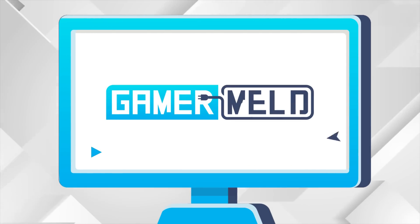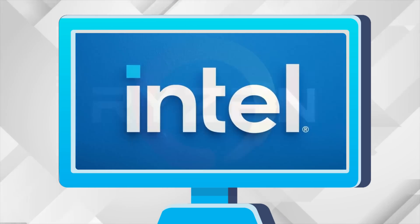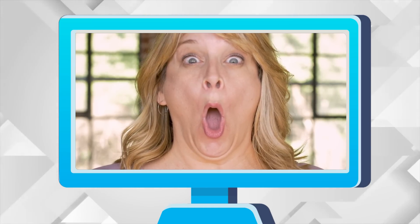Welcome everyone to Gamer Melt! Today, you might as well give up trying to buy this. Intel's upcoming i7 crushes AMD's Ryzen 9 and Apple's new M1 Max. AMD is releasing another pain to Intel, and a new GPU competitor is officially here — and it can game!